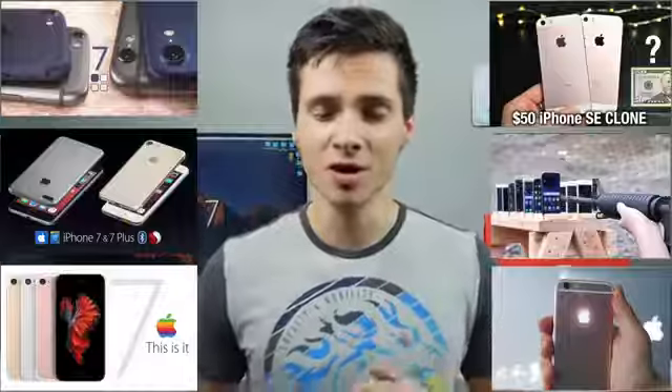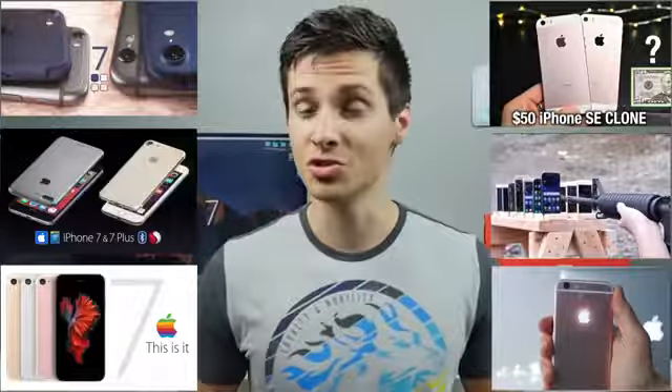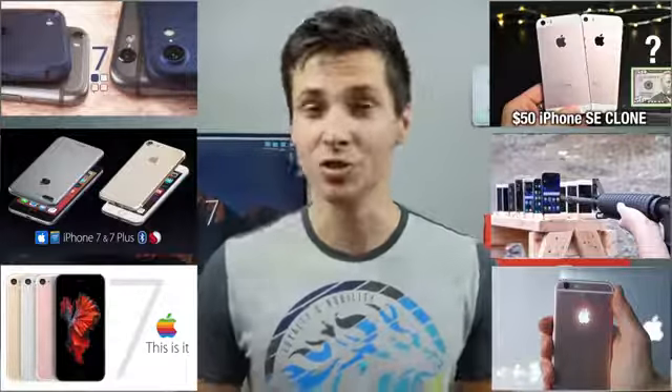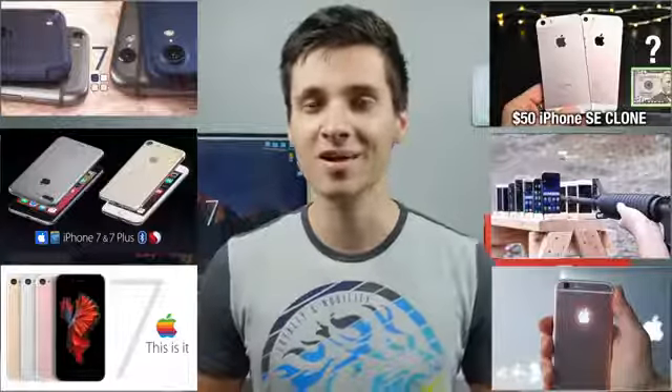And there it is, guys — the latest on the iPhone 7. Don't be fooled, it doesn't seem like a huge upgrade, but that doesn't mean Apple can't refine the product they currently have. Starting with the base storage, stereo speakers, a much better camera, and a much better high-end model — I'm very excited. Three months and counting down. Thanks so much for watching. Have a great day. Peace.